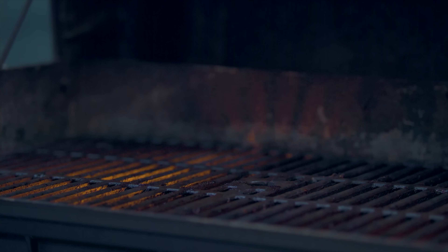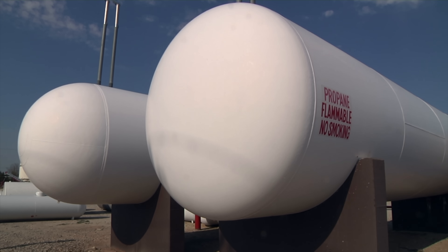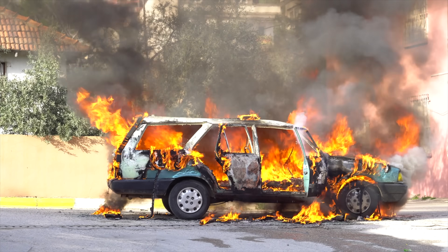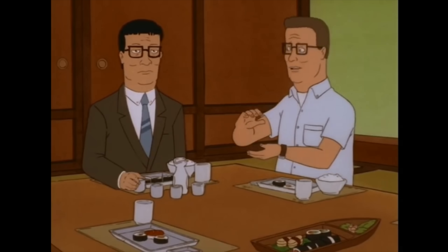Another option is propane. Now, I can't stress this enough — I am not telling you to do this, but I have heard of people using propane in place of R-12 due to its similar cooling effect. I work in propane and propane accessories.